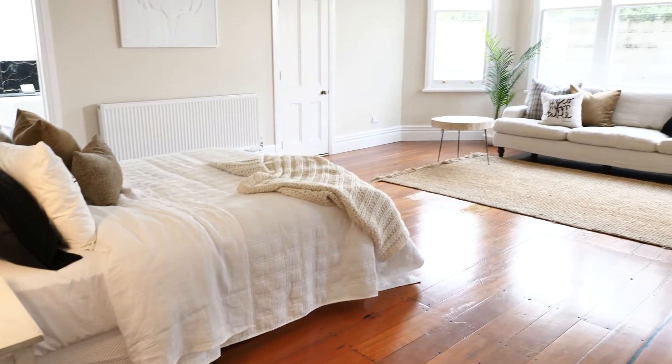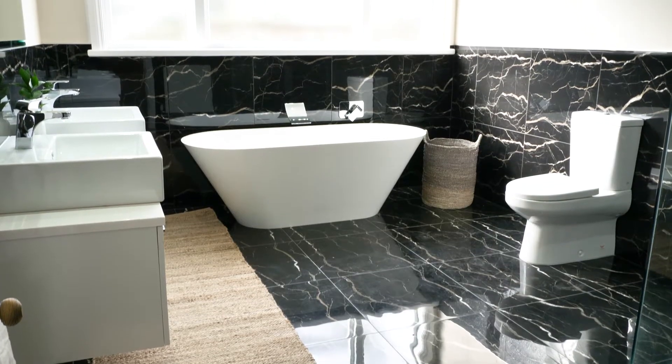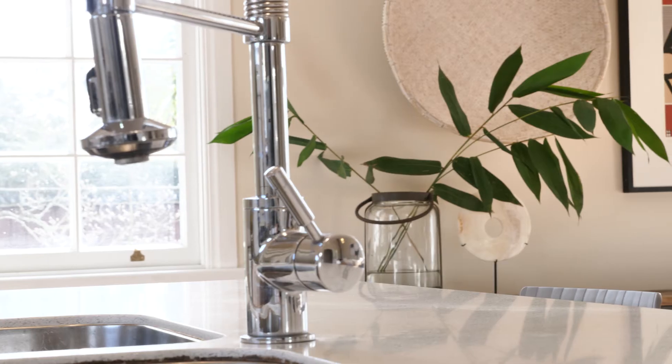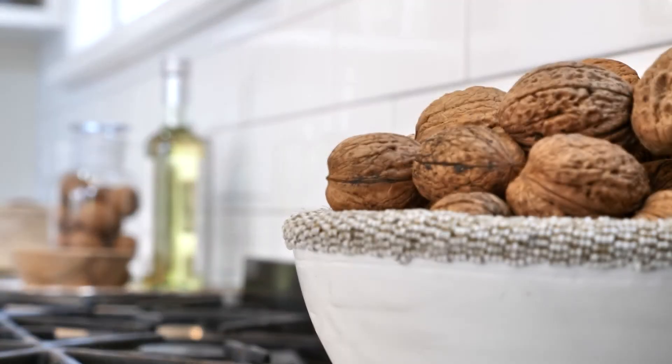The master bedroom is a suite of its own with a full luxurious bathroom and two walk-in wardrobes. The chef's kitchen with generous workspaces and great storage has SMEG appliances, dishwasher, range hood and two ovens.